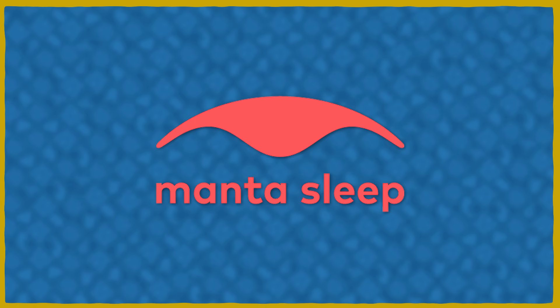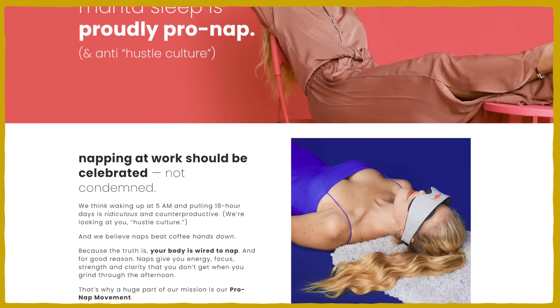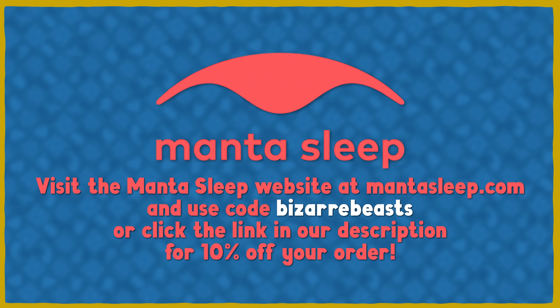This episode is sponsored by Mantisleep. Mantisleep makes sleep masks and sleep accessories that help you get the energy to create your best life. Head to the link in the description to get 10% off.